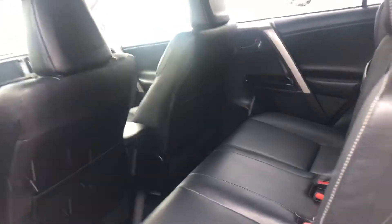Onto the very back of the vehicle, you have quite a bit of leg and knee room for your passengers. You also have a 60-40 split, so you could lay these seats flat if needed.